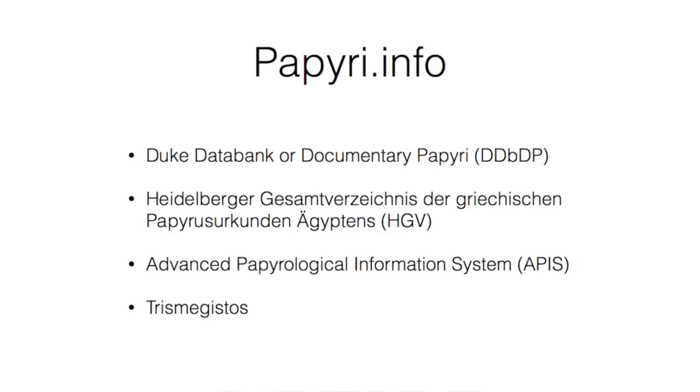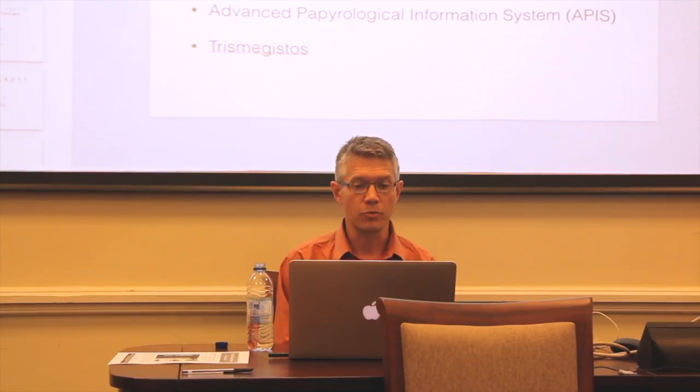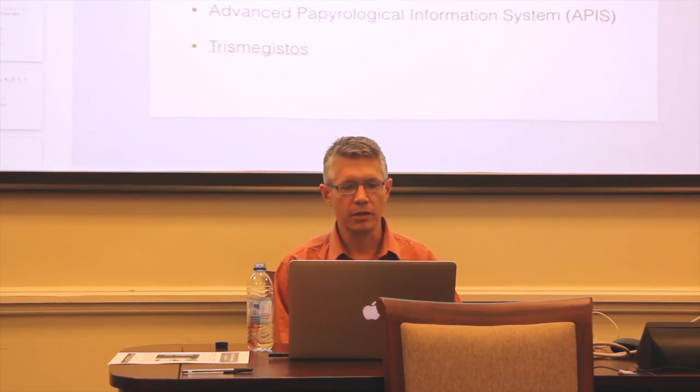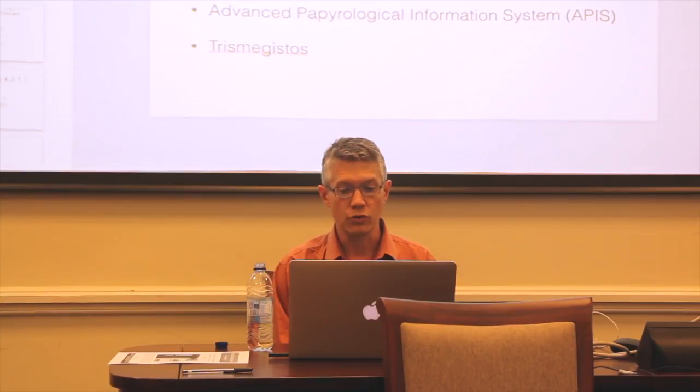To give you a bit of background, this epigraphy project was in large part inspired by and comes out of a previous project called Integrating Digital Papyrology. We like integrating digital things. It built this web service called papyri.info, and I was part of the team that spent several years building this system, basically for doing papyrology online. The goal of papyri.info was initially to combine the data from four projects: the Duke Data Bank of Documentary Papyri, the Heidelberger Gesamtverzeichnis — HGV for short — the Advanced Papyrological Information System, or APIS, and Trismegistos.